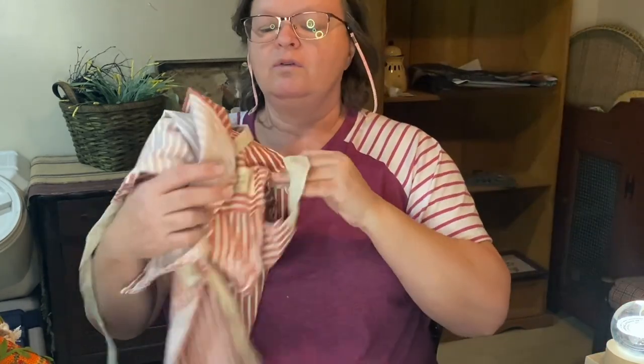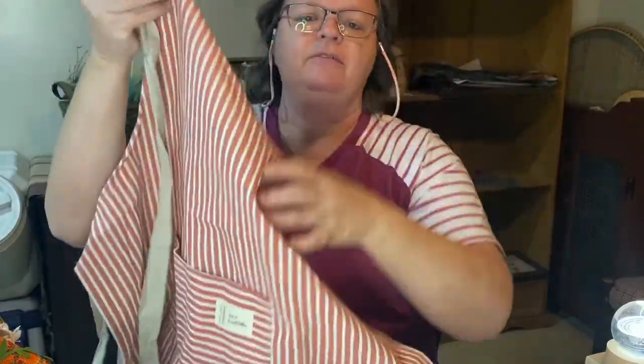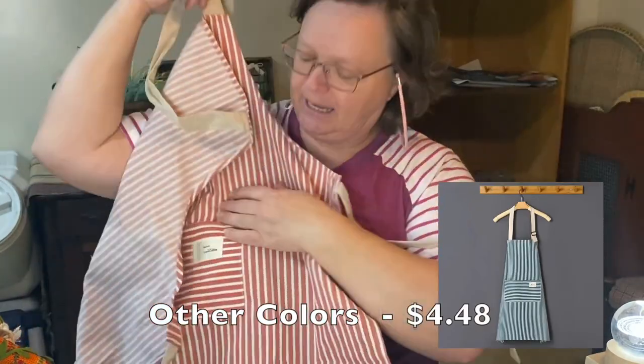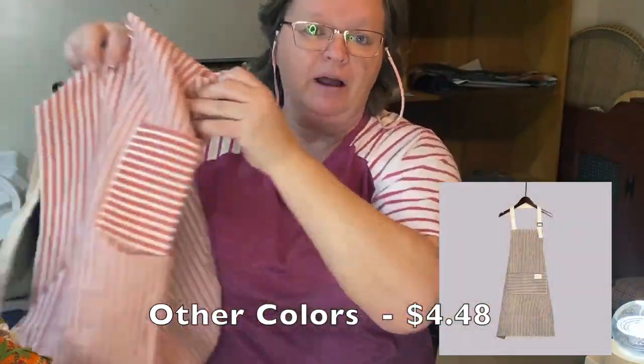I got this really cool apron. I can't wait to try this and wear it while I'm crafting. This is a fabric cloth material, adjustable necktie, waist tie. It's got a cool little pocket in the front, and I really like it and can't wait to use it while I'm DIYing.